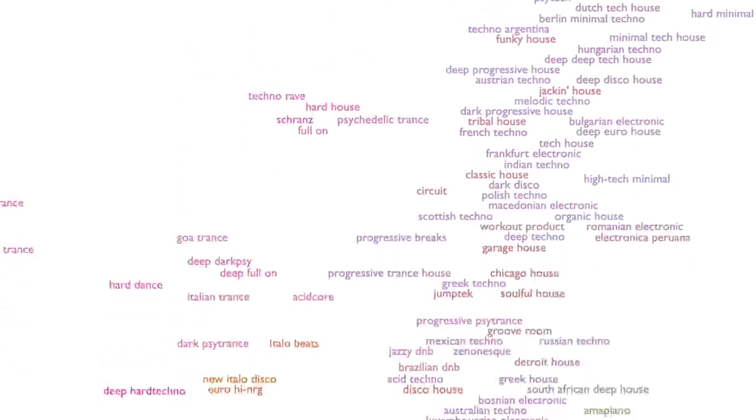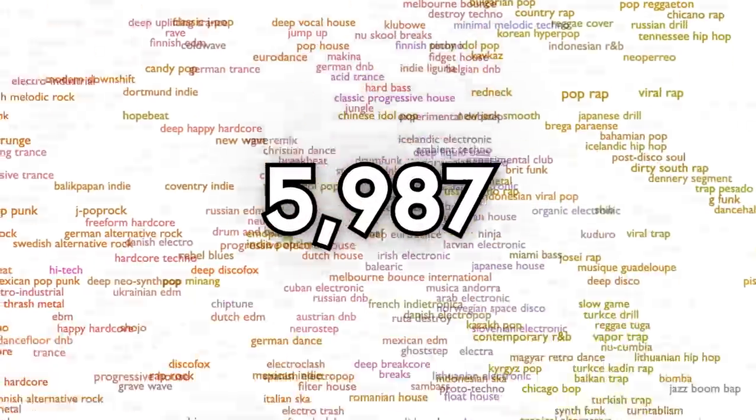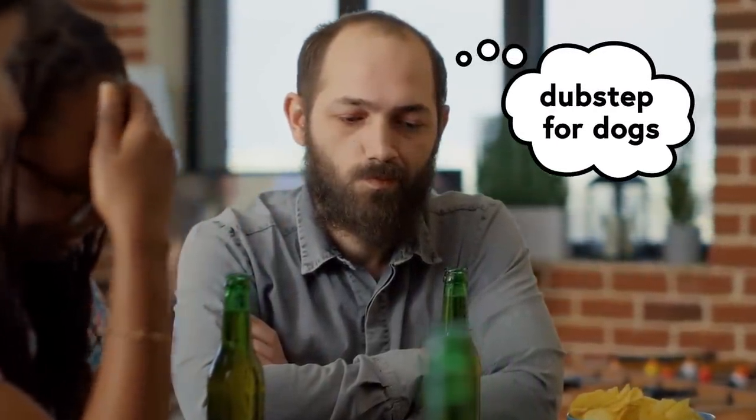At the time of writing this video, Spotify has categorized 5,987 distinct genres of music—a number that has almost certainly increased by the time you're watching this now. Unless you can name all nearly 6,000 of them, there's a pretty good chance you're a fan of a genre you haven't even heard of.